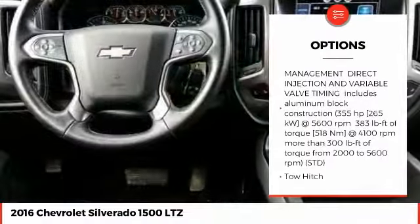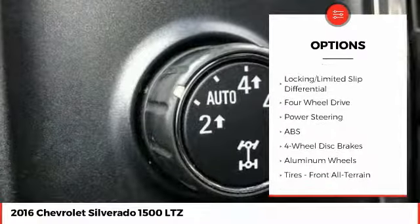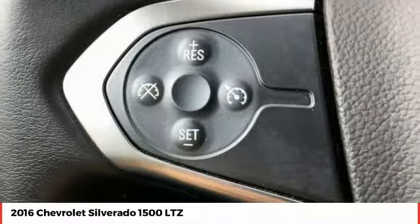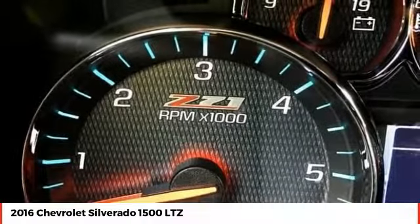Stability control, anti-lock braking system, keyless entry, steering wheel audio controls, traction control, remote engine start, power passenger seat, tow hitch, backup camera, Bluetooth. Take this vehicle for a spin and see why so many shoppers are now proud owners.